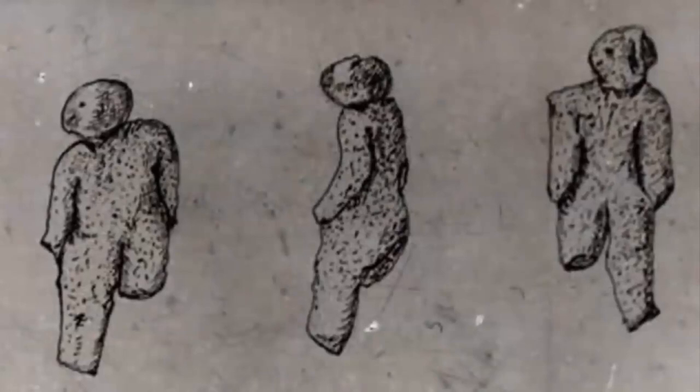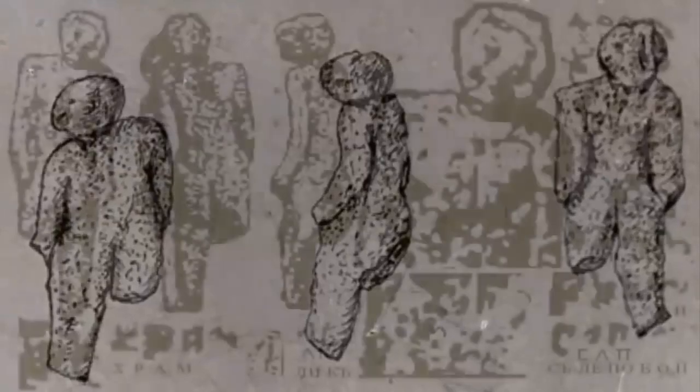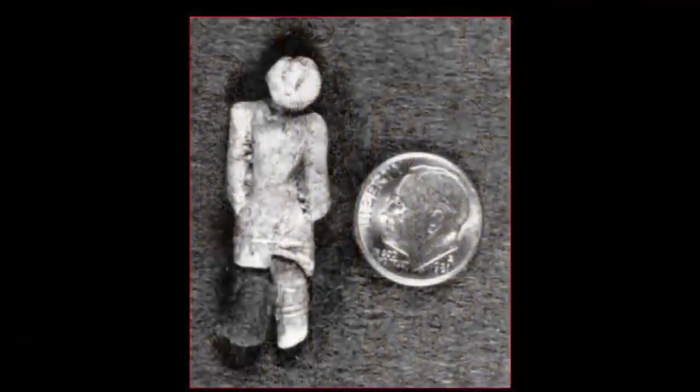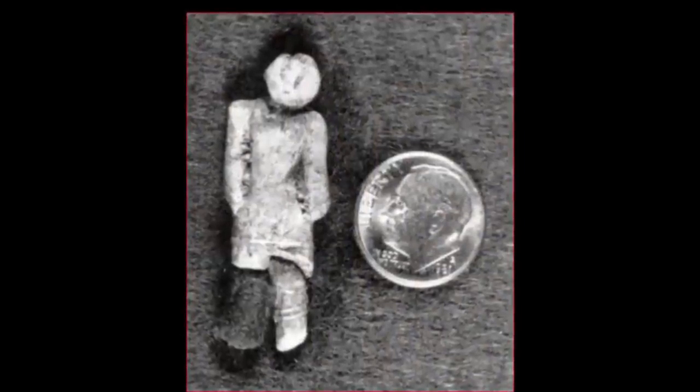The geological strata it was discovered amongst is known as the Glenn's Ferry Formation, which, according to the same entities that deny the artifact's existence, was created approximately 2 million years ago during the Pliocene-Pleistocene transition. Additionally, before the mass cover-up of artifacts, research, and evidence from the public domain, George Frederick Wright, a geologist from the Boston Society of Natural History, also confirmed this astonishing object's authenticity.